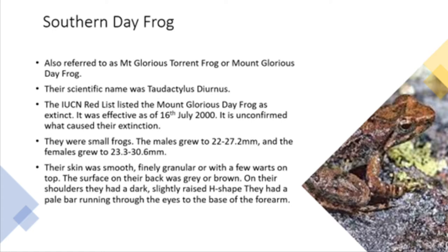They were small frogs. The males grew to 22 to 27.2mm and the females grew to 23.3 to 30.6mm. The skin was smooth, finely granular or with a few warts on top. The surface of their back was grey or brown, and on their shoulders they had a dark, slightly raised H-shape.